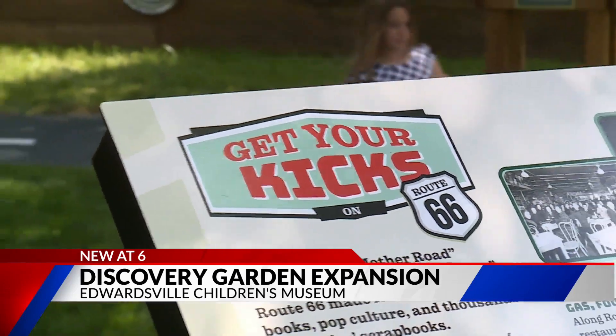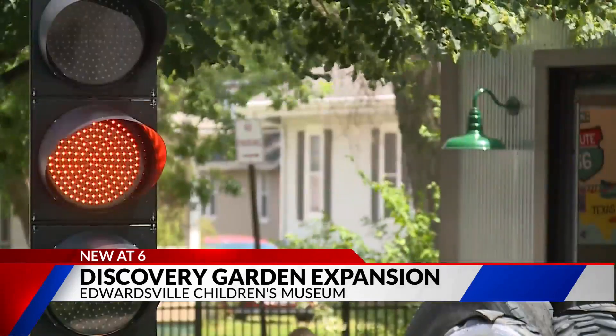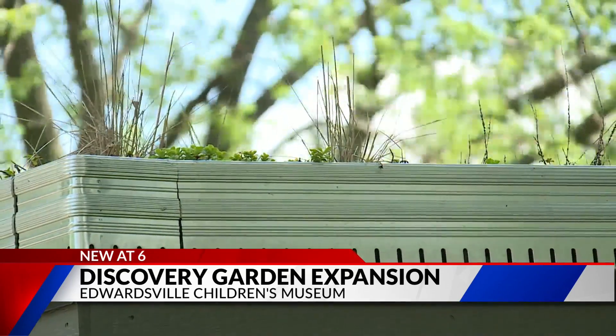A major expansion of three new outdoor exhibits, including the Route 66 roadway, which includes a working stoplight, a green Phillips 66 gas station — the green part being the station's roof, which features planted vegetation.